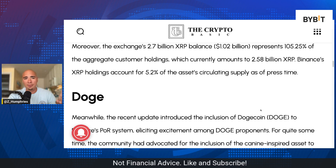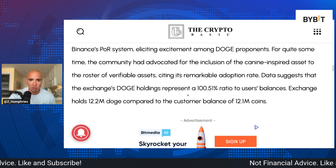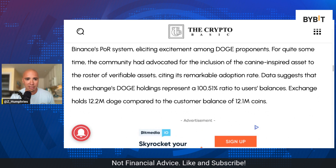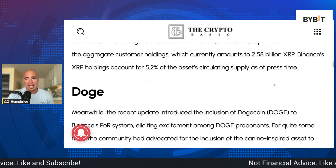How about Dogecoin? The recent update introduced the inclusion of Doge as well. Data suggests that the exchange's Doge holding represents 100.51% — the exchange holds 12.2 million Doge compared to the customer balance of 12 million Doge. Good amount of Dogecoin there as well.